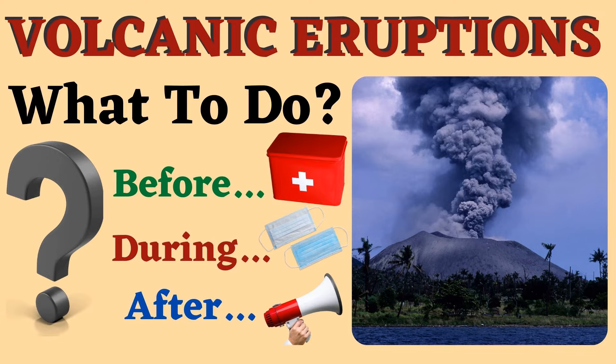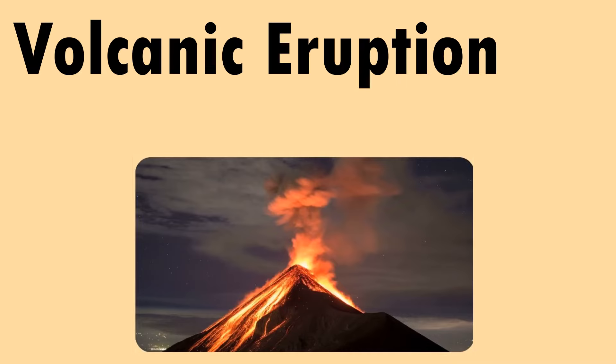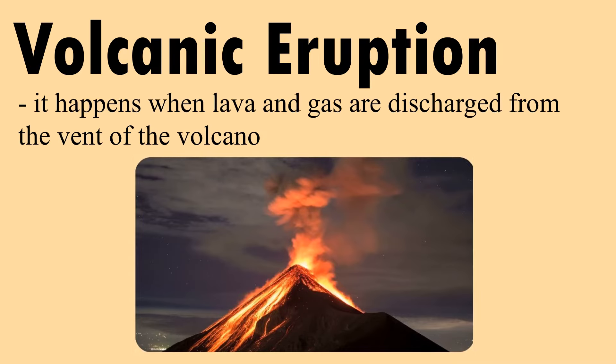Volcanic eruptions: what to do before, during, and after. A volcanic eruption happens when lava and gas are discharged from the vent of the volcano.